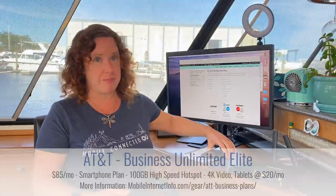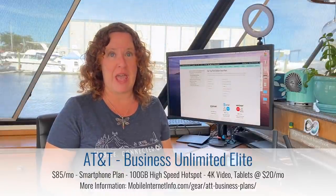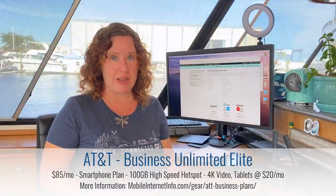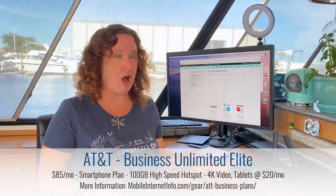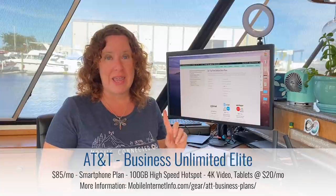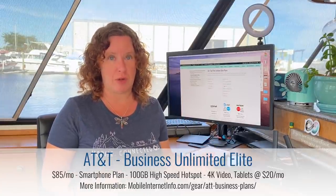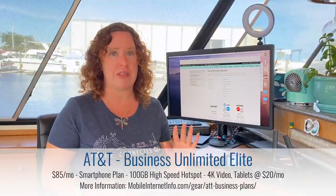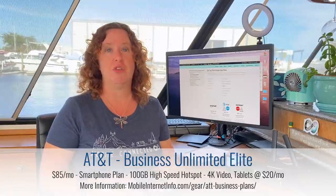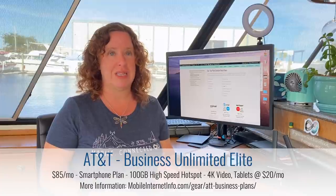For AT&T, if you qualify for a business plan, they have a great smartphone plan called Business Elite. It includes 100 gigabytes of high-priority data on the device itself and 100 gigabytes of high-speed mobile hotspot use off the smartphone. Because this is a business plan, it is their highest priority available to consumers. You do have to have a qualified business to get this plan, but it's a great option if you want a lot of hotspot data off your smartphone.